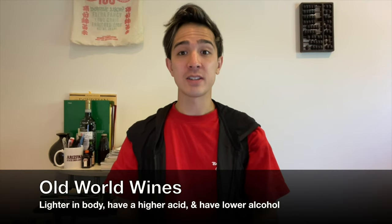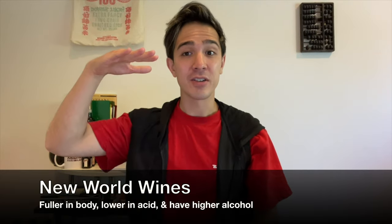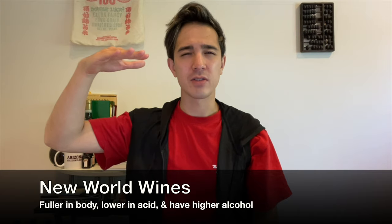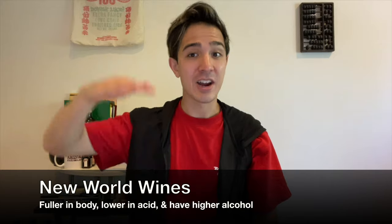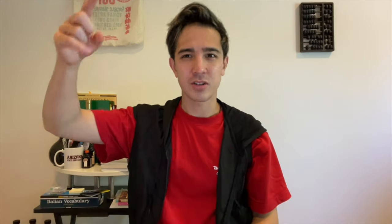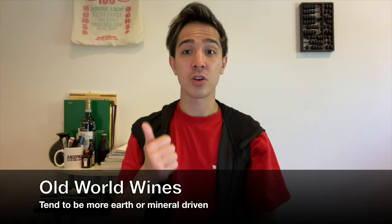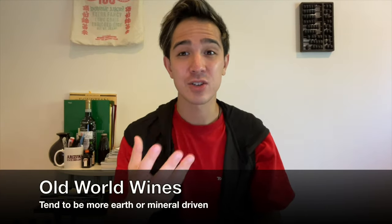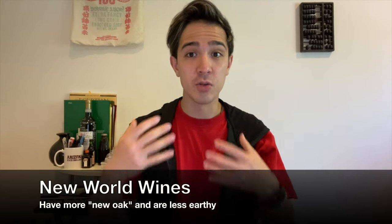Old world wines tend to be lighter in body, have higher acid, and lower alcohol. New world wines tend to be fuller in body, lower acid, and higher in alcohol. Old world wines tend to be more earth and mineral driven — a natural expression of the wine. Whereas new world wines tend to be more fruit forward, have a presence of more new oak, and are less earthy.